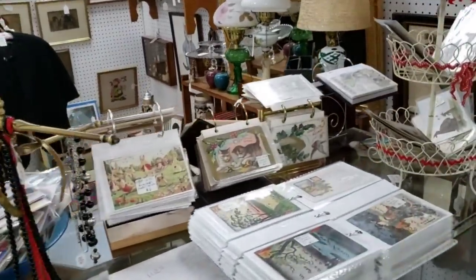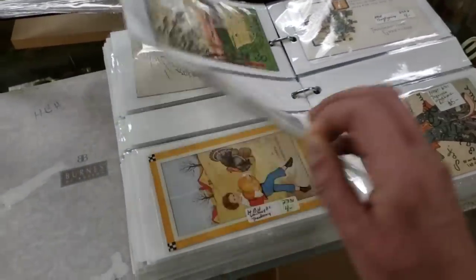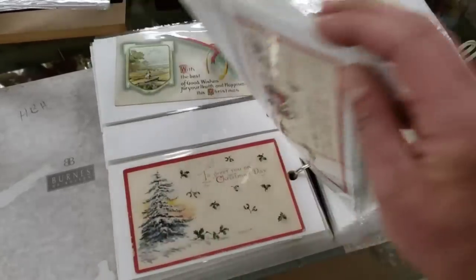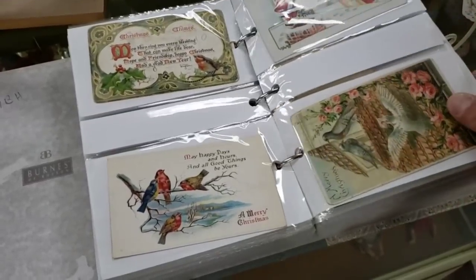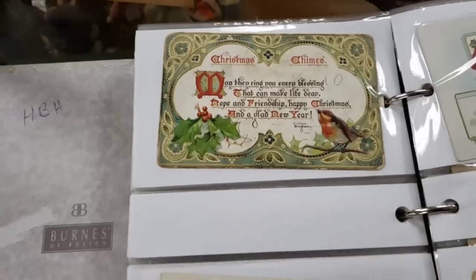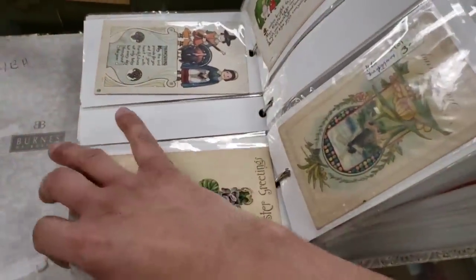Look at all the postcards they have — a lot of them. I'm going to get down here and look. This is the Halloween section. Halloween ones are so difficult to find, though I do love a good Christmas one. This one's pretty. Thanksgiving — are we? I'm just curious if they put them in holiday order.